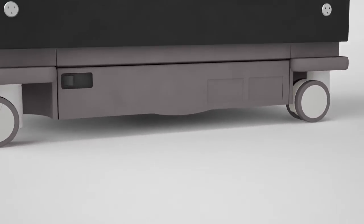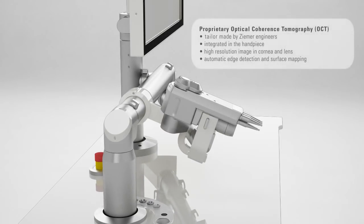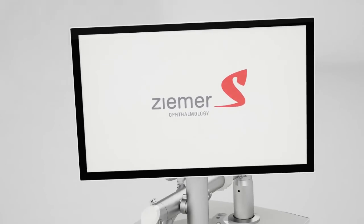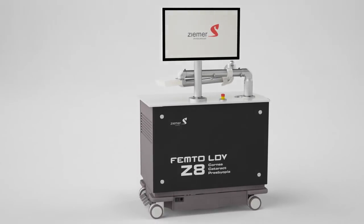With over 2 million refractive procedures performed with the Femto LDV systems, the Z8 is based on proven technology, different from other systems on the market. Operating at pulse frequencies in the megahertz range and with very low pulse energy, the threshold for tissue disruption is reached with a very short interaction time. The precision optics produce such highly focused pulses that photo disruption can be achieved with much lower energy.